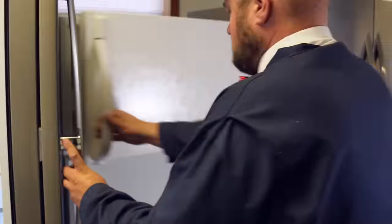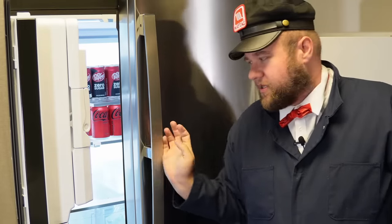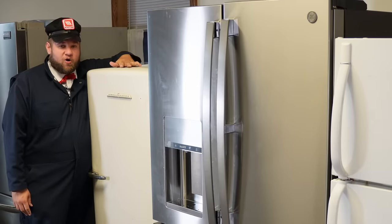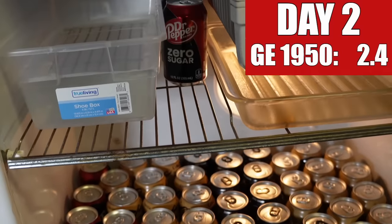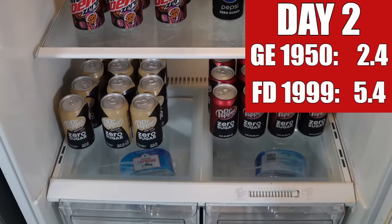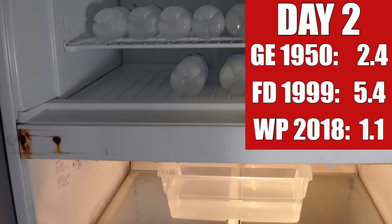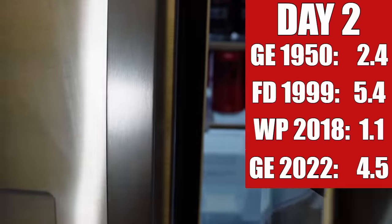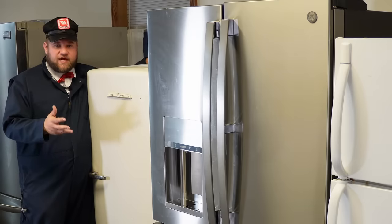Let's go ahead and change the water out in all three of these refrigerators up front and see what happens the next day. Now we're at day two and here's where we're at. The small but ancient 1950s GE refrigerator has only used 2.4 kilowatts of electricity. The '99 Frigidaire has used 5.4 kilowatts. The 2018 staff fridge has only used 1.1 kilowatts, and then the 2022 GE refrigerator has used 4.5 kilowatts. We're still seeing huge variations. The staff refrigerator is definitely doing the best, but again, we aren't loading it down and this is kind of expected.